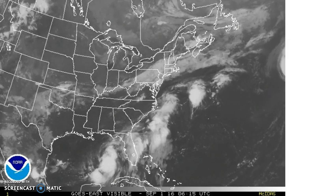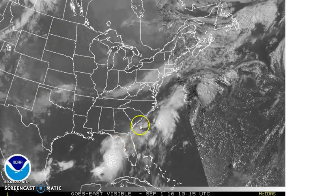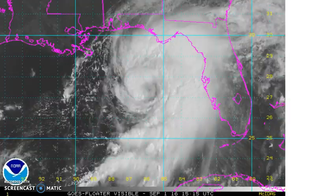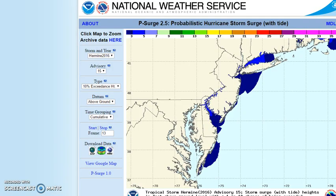We're going to watch to see what happens after landfall — that's going to be critical. Hermine being embedded in this frontal zone likely means that it will probably track along it.